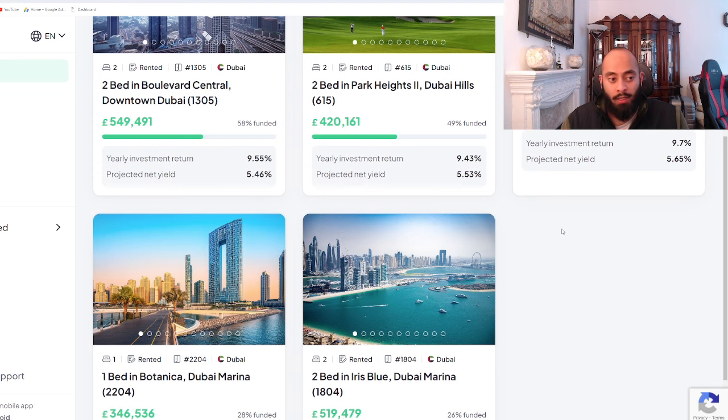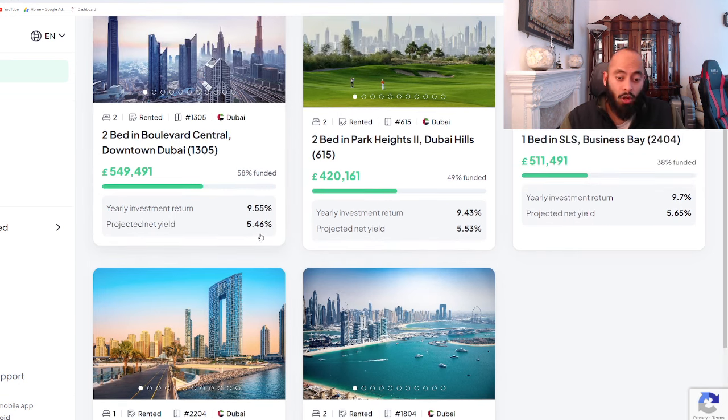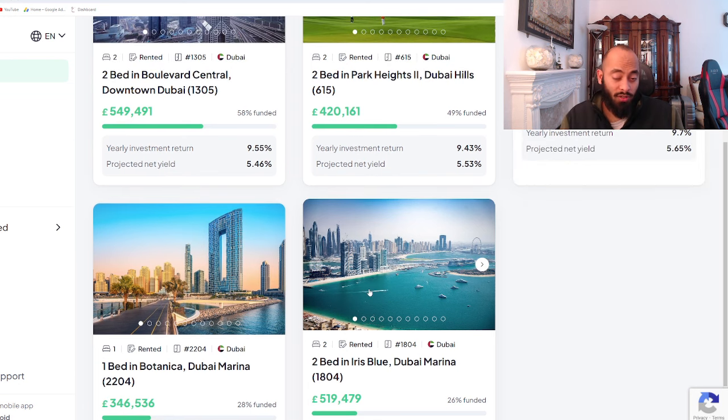What I'd recommend if you're looking for a property on Stake is to invest in those properties that are as close to the 6% mark as possible. All of these ones right now are about the mid 5.5 mark. There are definitely properties out there when they come on the 6% mark, so look for those to invest in because they will give you the best returns, inshallah.